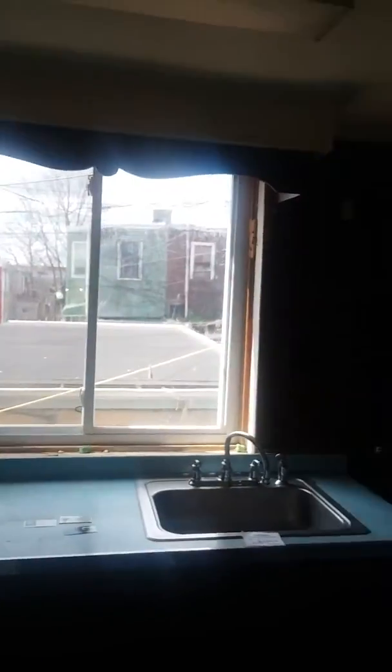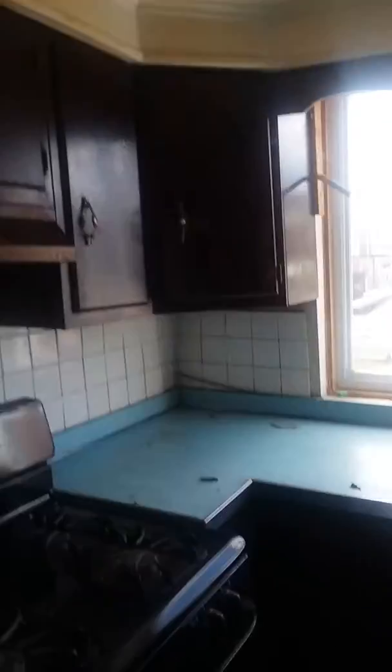All the cabinets and things of that nature have been removed. We have vinyl on the floors and some paneling on the walls in here. This is the actual kitchen and it's almost like having a double living room area, so all this stuff's got to go.